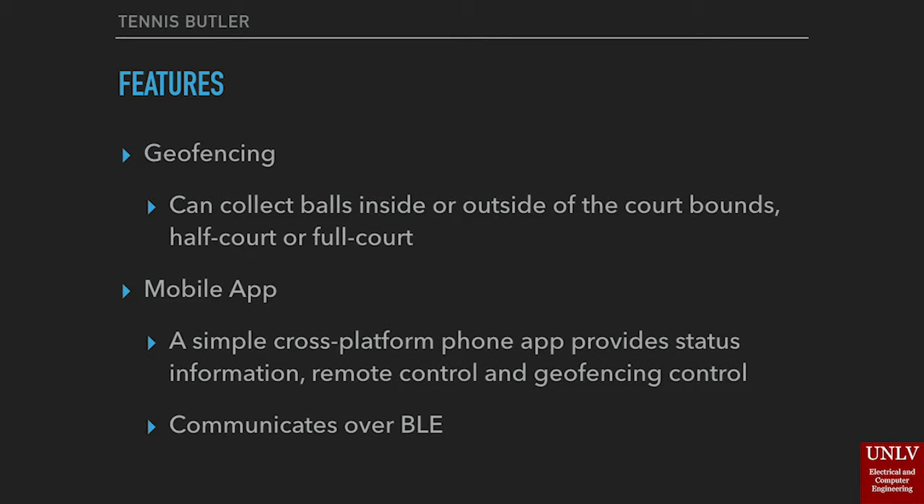The mobile application will run on both iOS and Android, built on Xamarin, and will provide status information, remote control of the Tennis Butler, and control over geofencing. It will communicate over Bluetooth Low Energy for ease of use.